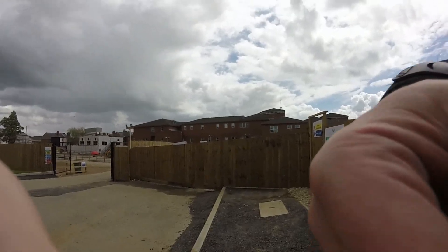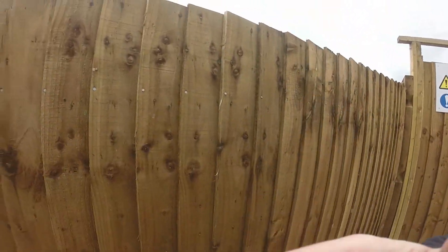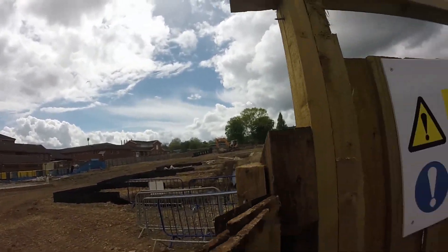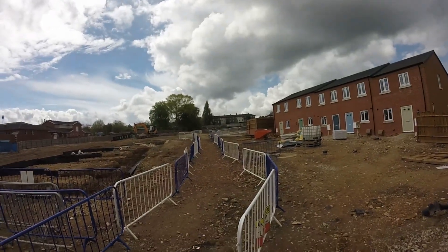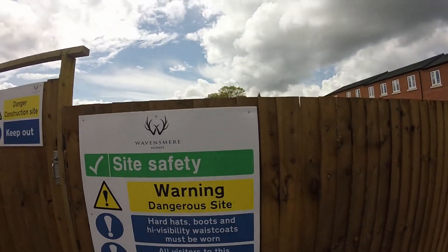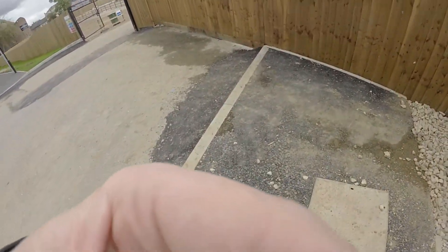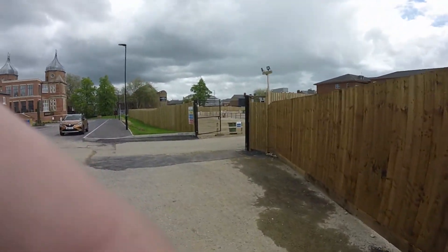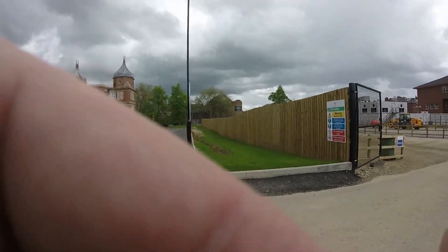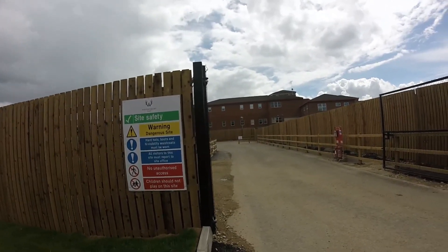Not a lot happening over there. I'll show you the building site - that's the building site. Those houses there probably aren't quite finished. Ravensmere Homes - that's who's selling them, that's who's marketing them. Hard hats, boots, high vis waistcoats must be worn.